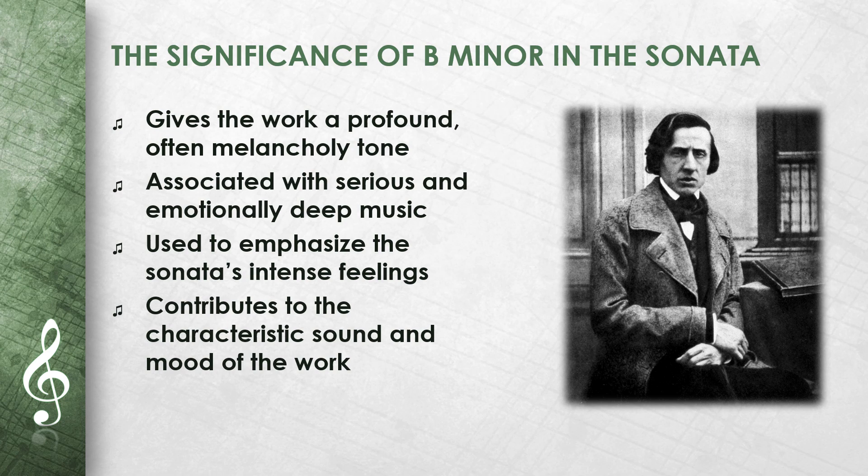The key of B minor in the Piano Sonata No. 2 gives the work a profound and often melancholy tone. This key is often associated with serious and emotionally deep pieces of music. Chopin uses B minor to emphasize the intense feelings and dramatic atmosphere of the sonata. The choice of key contributes significantly to the characteristic sound and mood of the entire work.